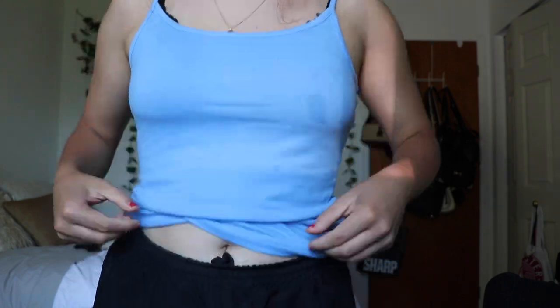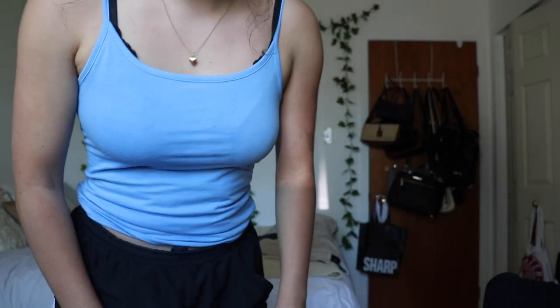The first thing I thrifted — I was trying to make room on my SD card and I accidentally deleted this try-on clip. But it's just this basic blue tank top. Nothing special, but I just liked the color.